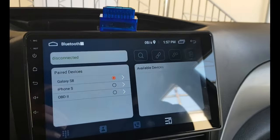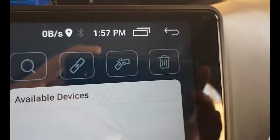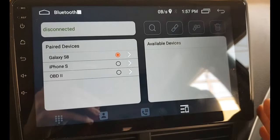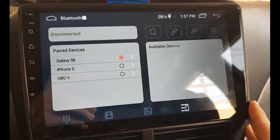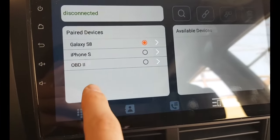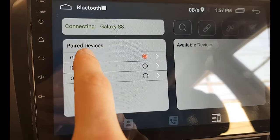When I clicked the Bluetooth icon, I could see paired devices, available devices, and four icons — it can be a little different in your case, but the principle is the same. As you can see here, my OBD2 is in the paired devices section.